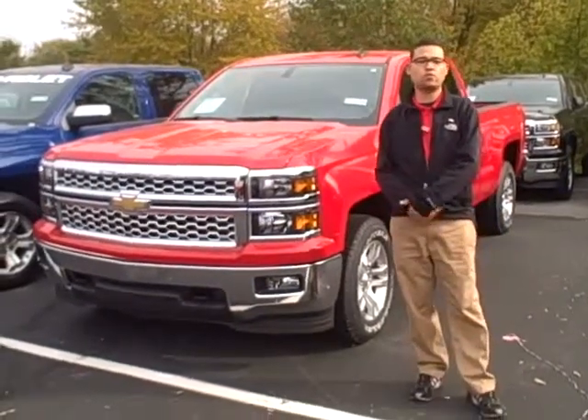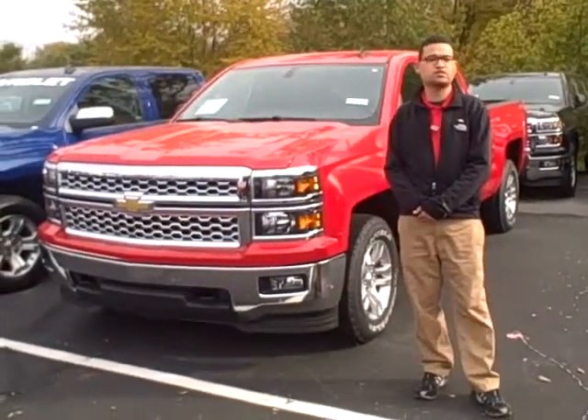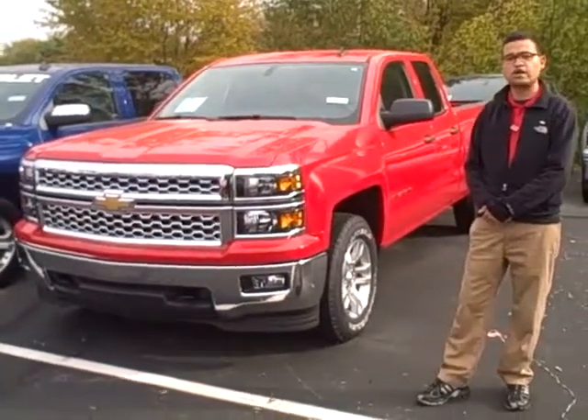Good afternoon. Hello internet friends. Lucas with Harris Chevrolet. Month of October is a big month — we've got truck sales going on right now. This is the new 2014 Silverado.